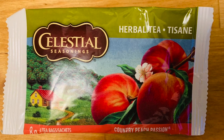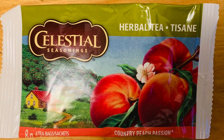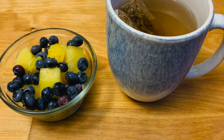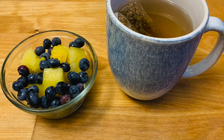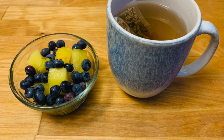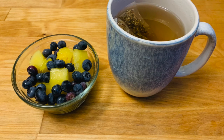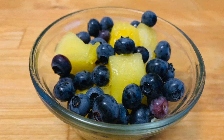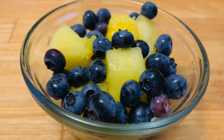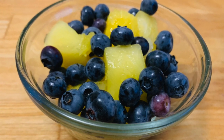Last but not least for the day, I'm making myself some peach tea and a little bowl of fresh blueberries and some pineapple — such a yummy combo. Super simple snack to end the night, just something sweet and yummy with the warm tea. Chris and I are going to hang out, chat, and watch some Arrested Development — that'll be the end of our night.